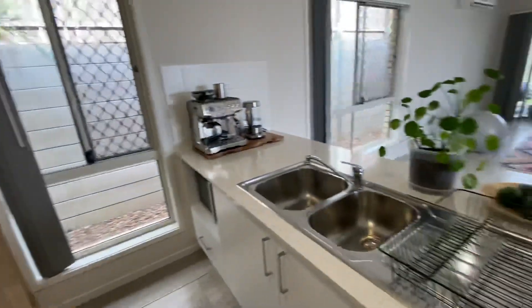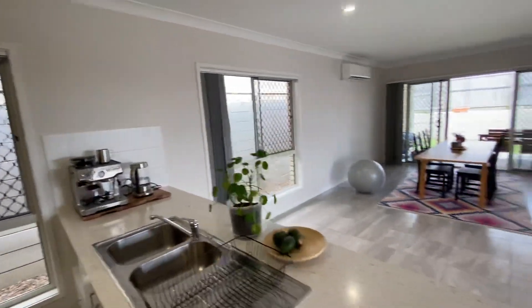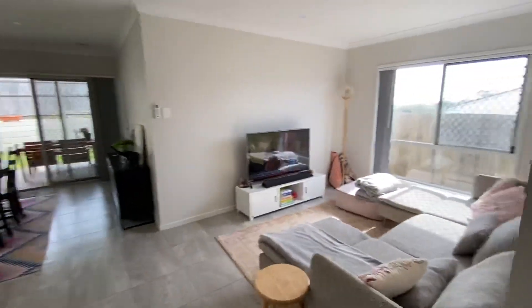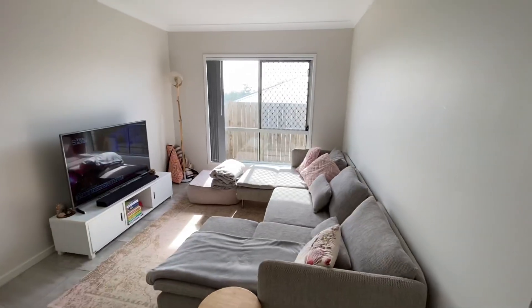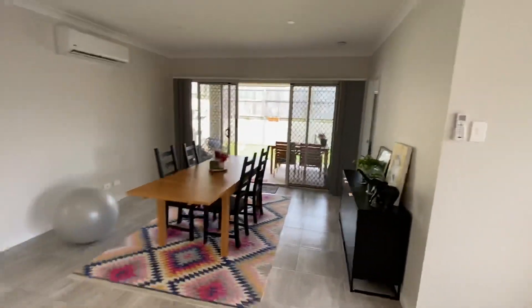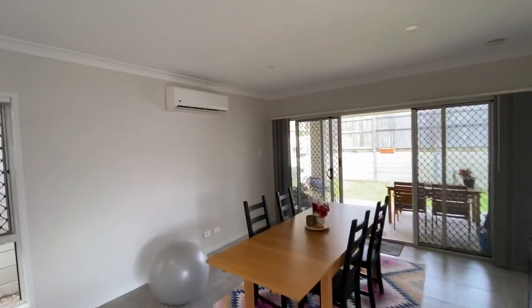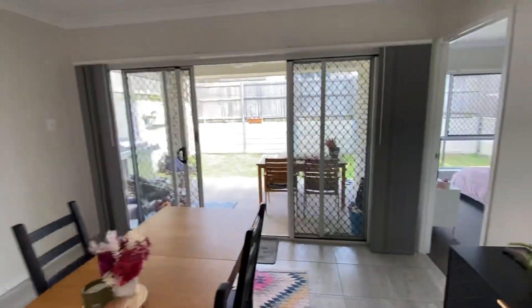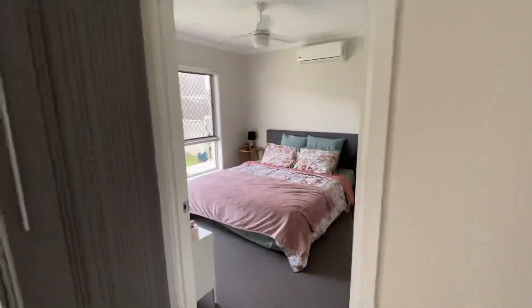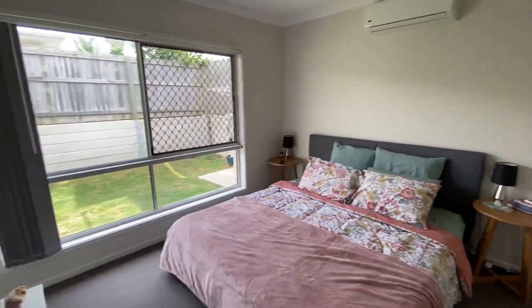The kitchen has stone bench tops, a gas cooktop, electric oven and a dishwasher. There's a separate living area off the family area, and then you've got this nice expansive area here, air-conditioned.